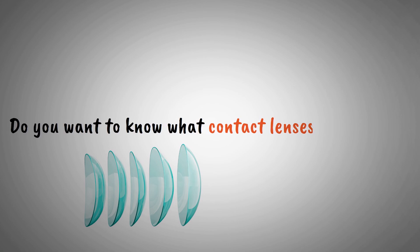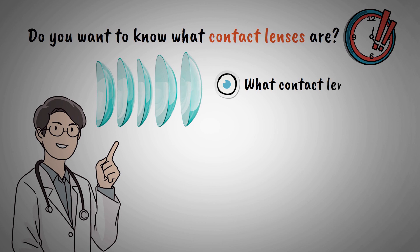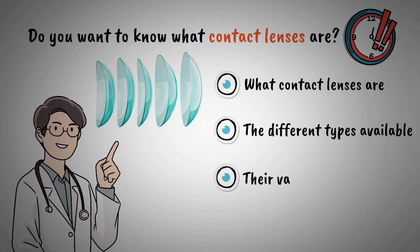Do you want to know what contact lenses are in 3 minutes? By the end of this video, you will know what contact lenses are, the different types available, and their various uses.